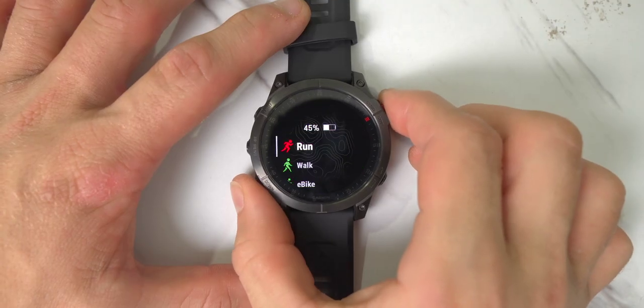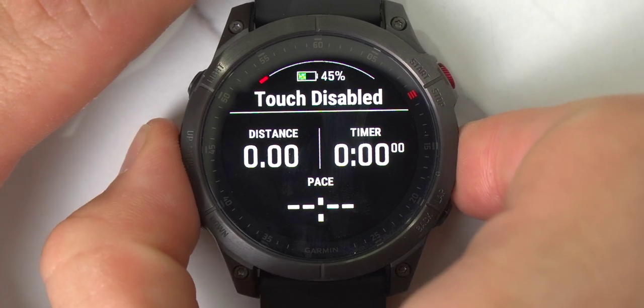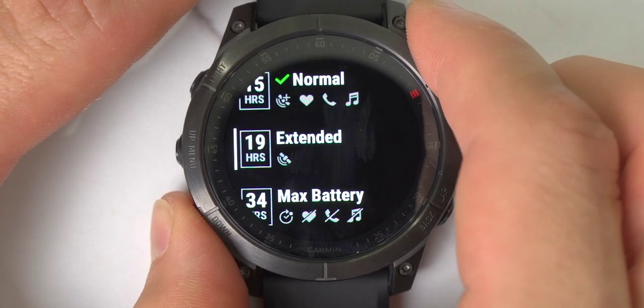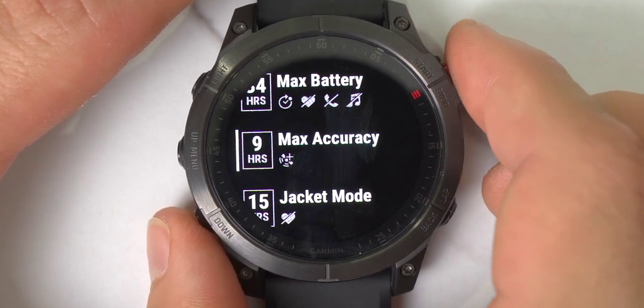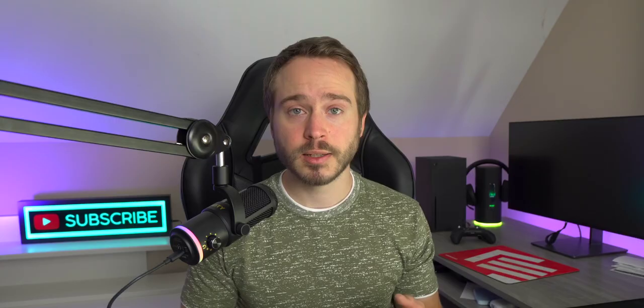To make tracking your workouts even more accurate in terms of positioning, this watch has something called multi-band GPS and all satellite systems. When you enable max accuracy in a sport profile, this watch will automatically connect to multiple satellite constellations such as GPS, GLONASS, and Galileo.